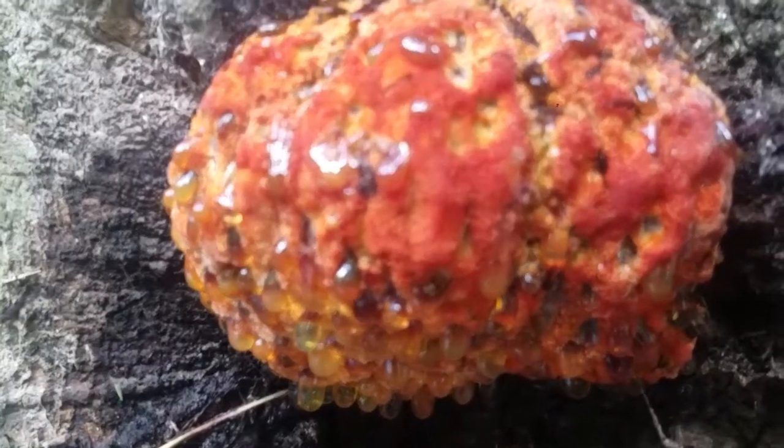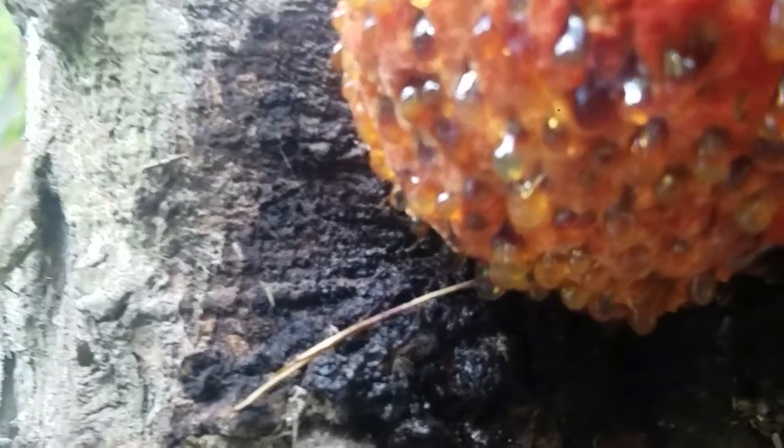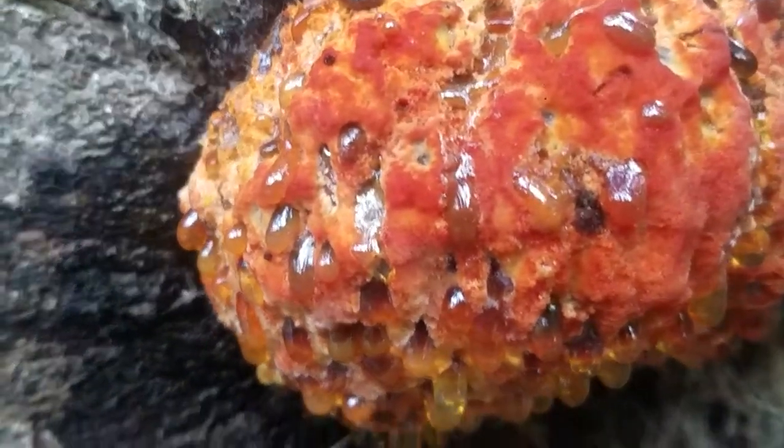This is Pygnilum peckii, the bleeding tooth mushroom. You can see it's oozing this sort of resin from the tubes throughout the fruiting body of the mushroom. You can see down here are some older ones that have turned to spore — just a tremendous amount of spore.